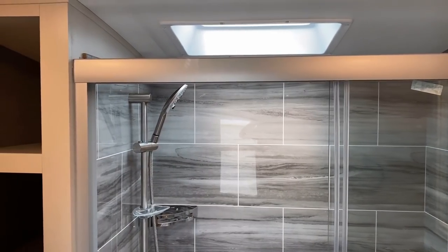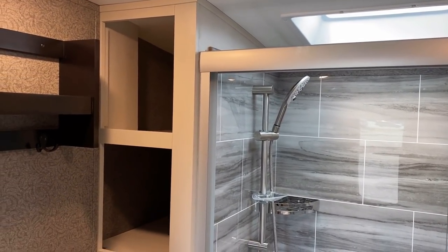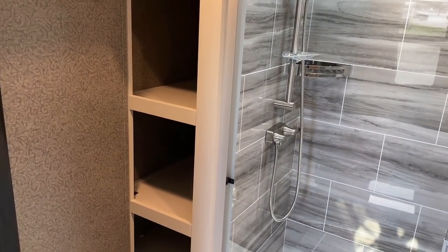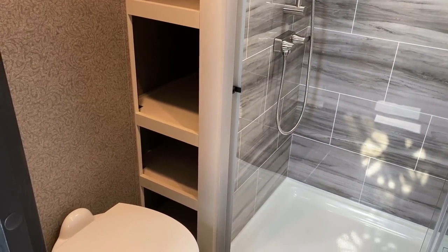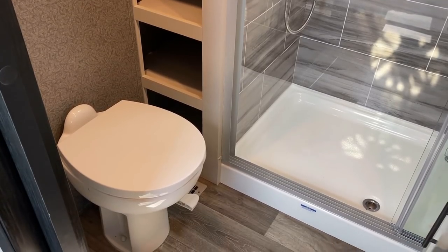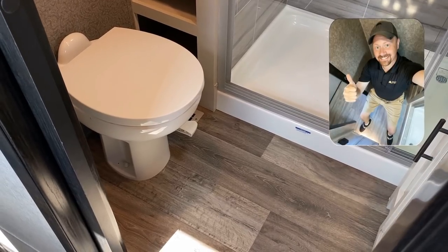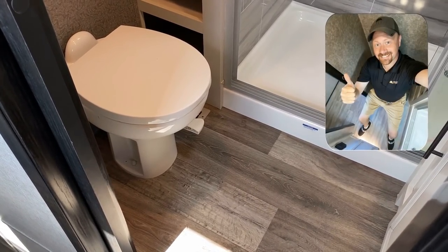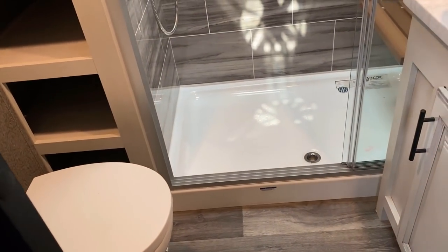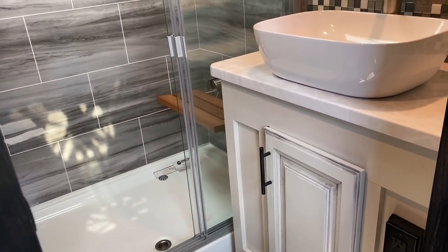It seems like everybody and their brother has really adopted a bathroom like this or very similar to it. They all have a couple little touches from one another. One thing I want to mention is no matter what decor you have down in the living room, the upper deck, the bedroom, and the bathroom will always look the same. You see a true pocket door on the left there — this is a very roomy, friendly bathroom, good for long-legged people like me or if you've got big broad shoulders or wider hips. Not every RV fits you very well — this one's going to.